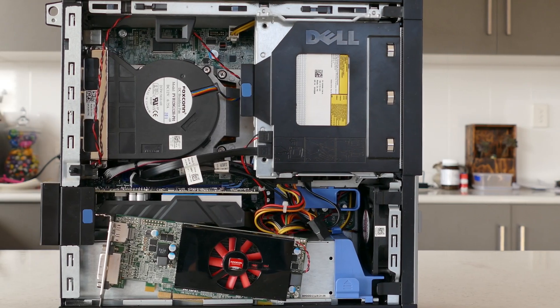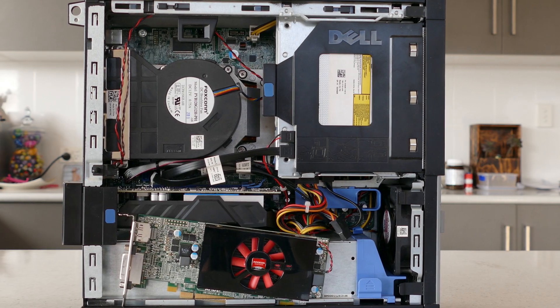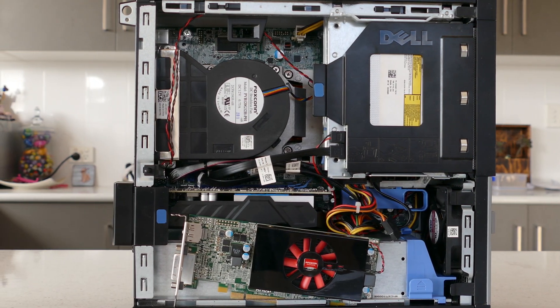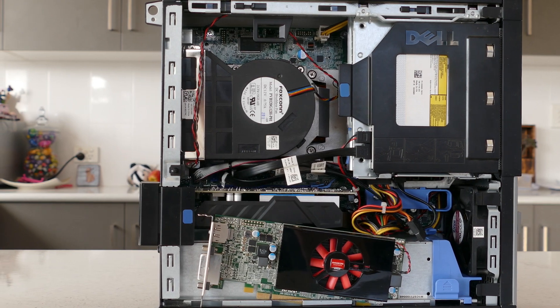As you can see, the 1050 Ti showed a great improvement over the old 8570 and is a worthy upgrade for the system to turn it into a modern gaming PC, capable of 1080p gaming at some decent settings.